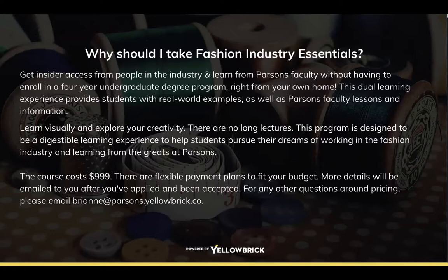Why should you take the Fashion Industry Essentials? If you're interested in the fashion industry, curious about what it's actually like, or don't know which field you want to go into — this course will help direct you. I love that it's completely mobile and you can take it anywhere. The program is very considerate of how hectic life can get, so there are no due dates to worry about, though you do need to complete it within a year of signup.